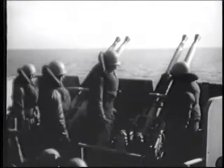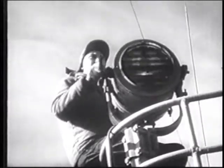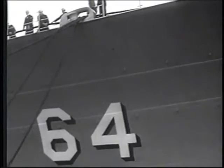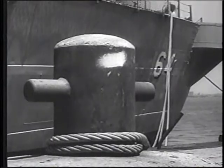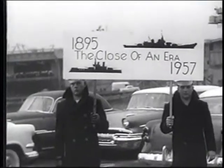After Korea, there were diplomatic cruises, training missions, and NATO maneuvers. But in November 1957, the Wisconsin completed her final cruise and followed her three Iowa-class sisters into the mothball fleet. For the first time since the 1890s, the United States was without even one active battleship.